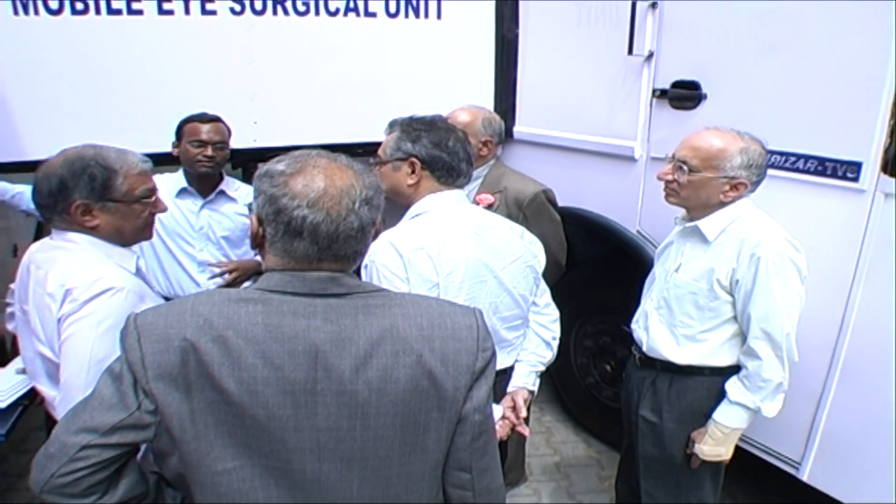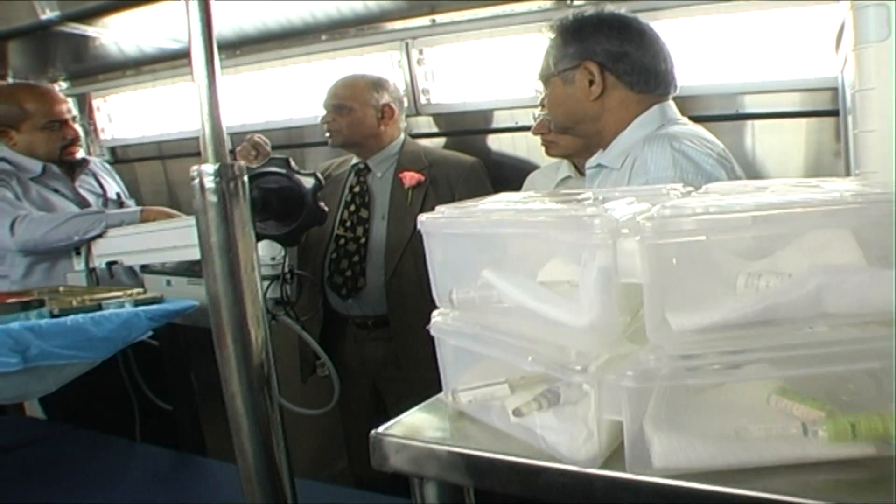Translational research and development of this kind that has an immediate significant impact on the lives of the people is one of the many objectives of IIT Madras. IIT Madras then transferred the mobile surgical unit to Shankara Netralaya under an MOU for conducting the clinical phase of the project.